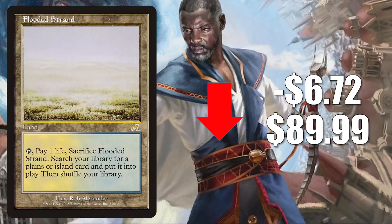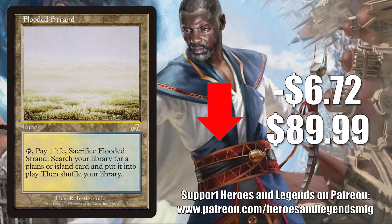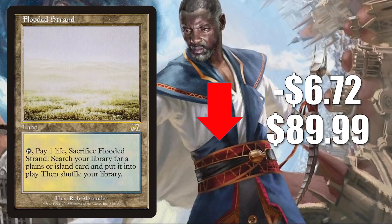Next, Flooded Strand from Onslaught goes down $6.72 to $89.99. These Onslaught fetchlands got hot back when Time Spiral Remastered came out and got players interested in retro-frame cards. Then once things cooled off, Modern Horizons 2 came out, shook up the Modern meta, and players had to build new decks or update old ones. Cards like this that fit into a number of different mana bases got super hot. Now we're finally starting to see them calm down. Flooded Strand is a fetchland — you know it's going to see tons of play in Modern, Legacy, Vintage, and Commander.